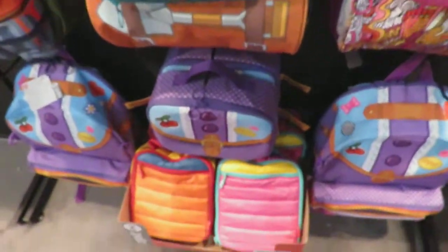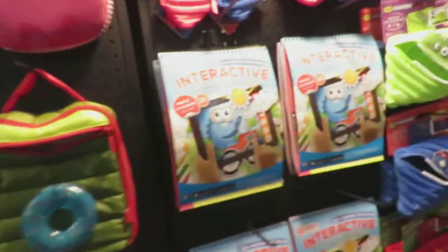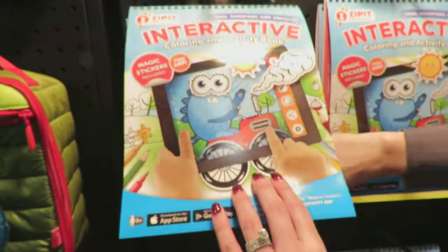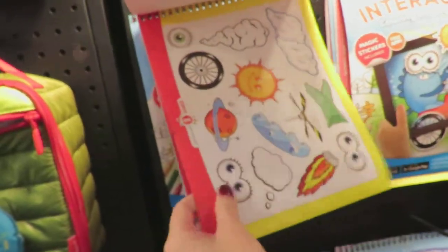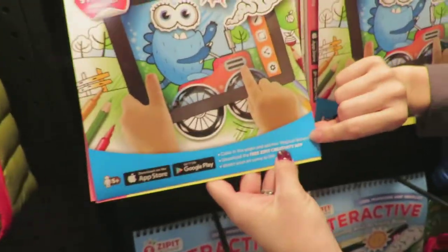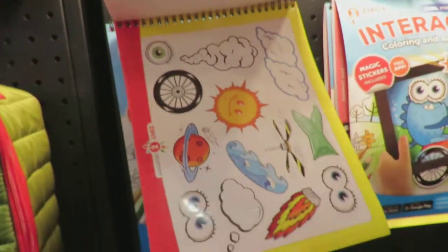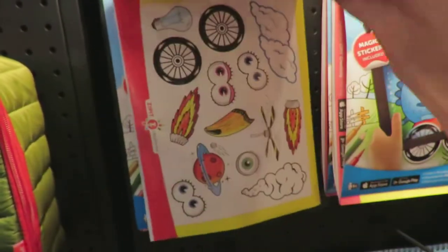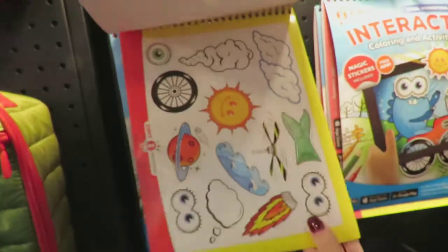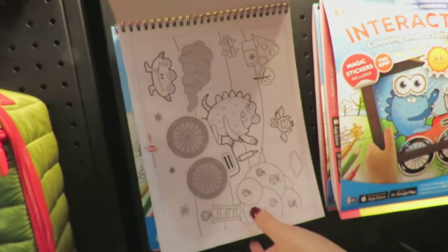And then these are interactive coloring books. There are stickers that come with it, and when you download the Zip It Creativity app, you just put your iPhone or iPad over these stickers and everything comes to life and starts to move. The kids can color in and then take one of the stickers — like the eyes for example — stick them right there and they'll come to life.